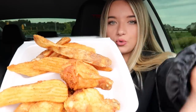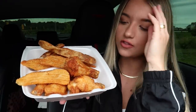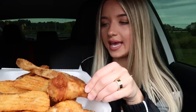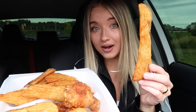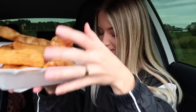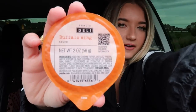Alright guys, I'm back in my car. We have secured our hot bar food. Here is what we got for lunch — it honestly looks insanely delicious. I got the chicken wings — these are the non-breaded fried wings. And then we got these potato wedges. Look how big they are — these are ginormous. We also got some buffalo wing sauce to dip everything in.